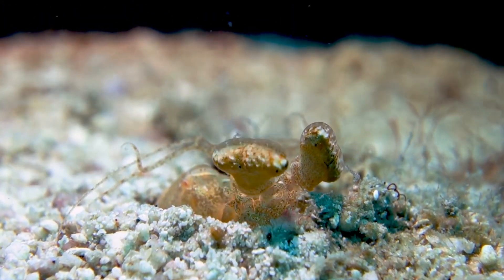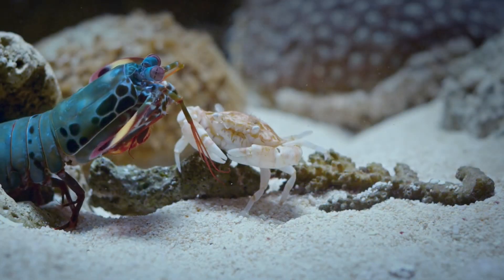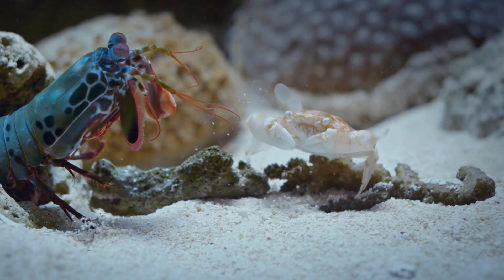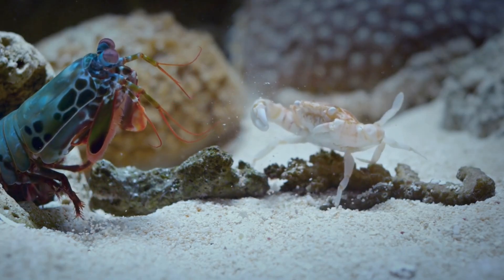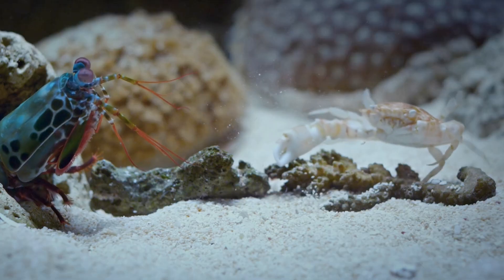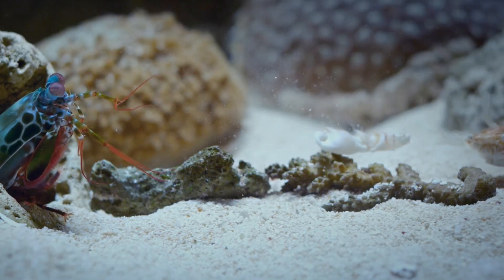So the next time you think about sea creatures, remember this colorful warrior — the peacock mantis shrimp. It's fast, strong, and beautiful. A tiny reminder that the ocean is full of surprises. From its rainbow colors to its lightning-fast punch, this shrimp proves that small things can be mighty.